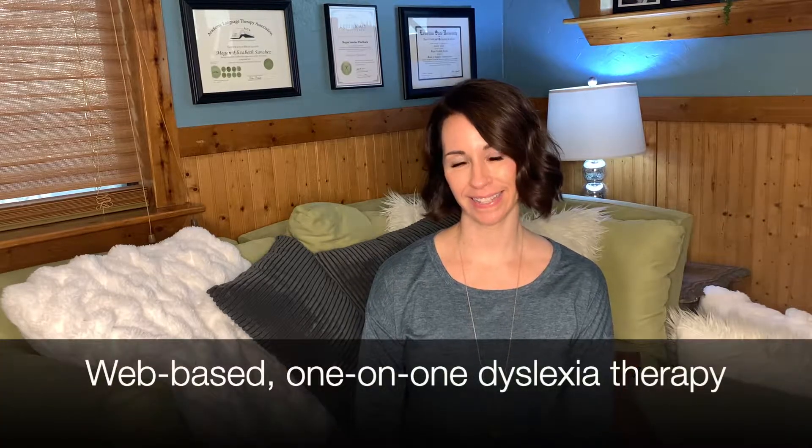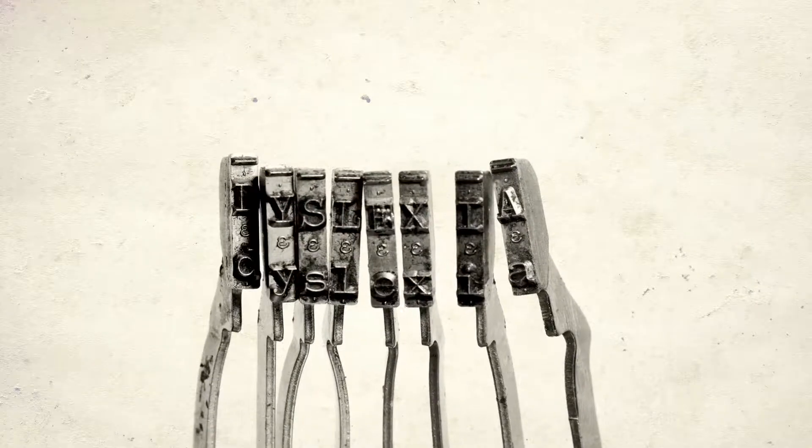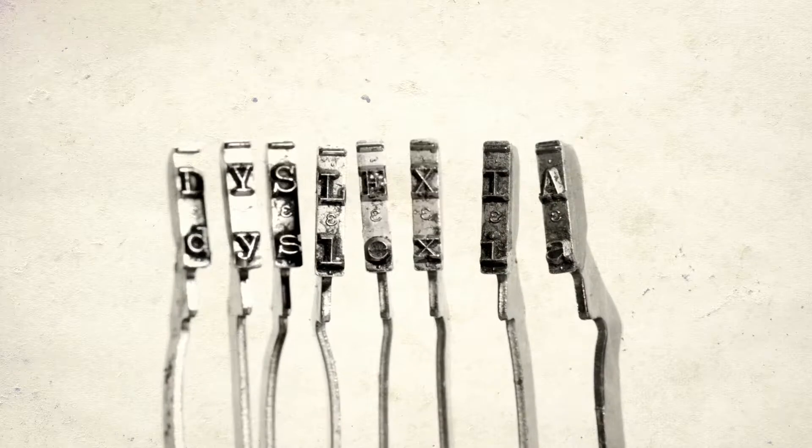Hi, my name is Megan Pinchback and I'm the owner of Dyslexia On Demand, the premier provider of web-based one-on-one dyslexia therapy. As the owner of Dyslexia On Demand, I frequently speak to parents who have recently received a dyslexia diagnosis and are feeling overwhelmed with what that means and what to do next.